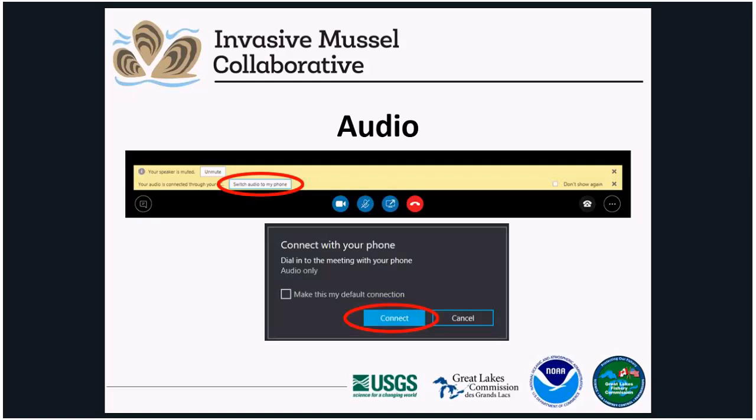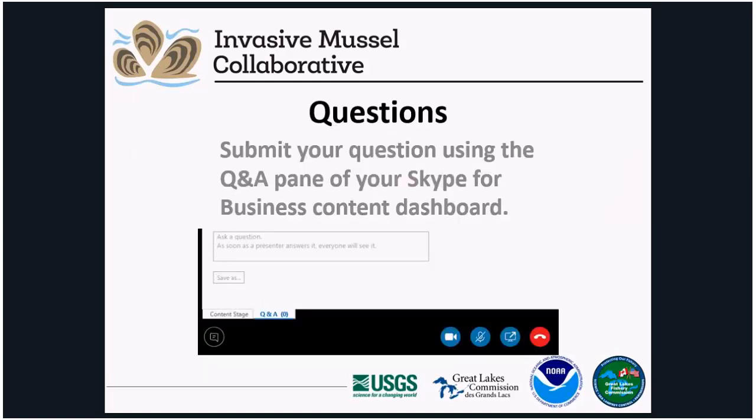In order to minimize interruptions and background noise, we have automatically muted all attendees, who will remain muted throughout the webinar. We do encourage and will accept written questions from attendees throughout. If you have a question, you may type it into the question and answer pane of your Skype dashboard. You may view the Q&A pane at any time during the webinar by clicking Content Stage or Presentation in the lower left corner of your screen.